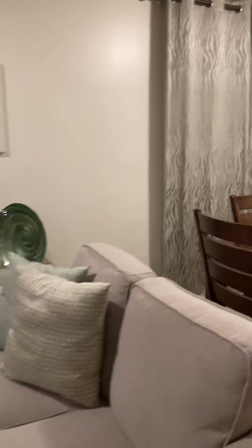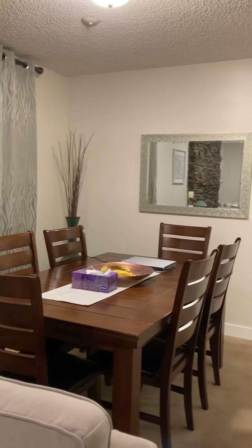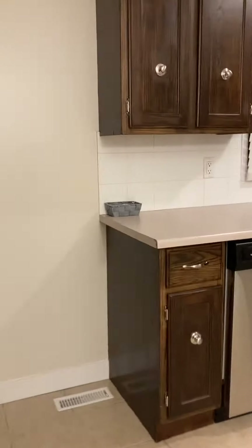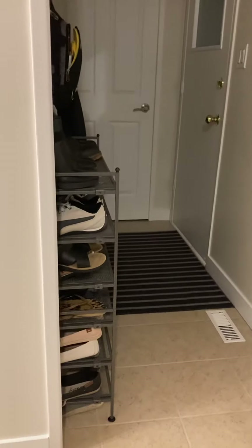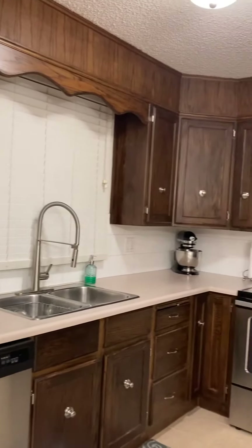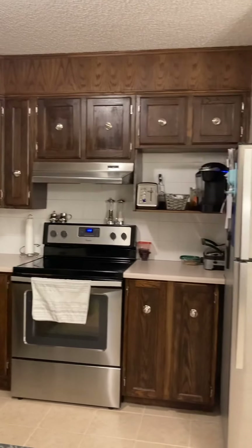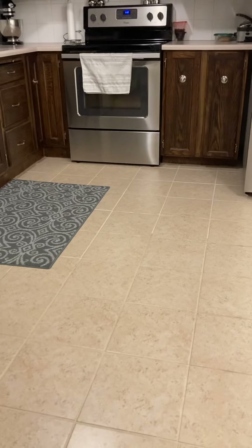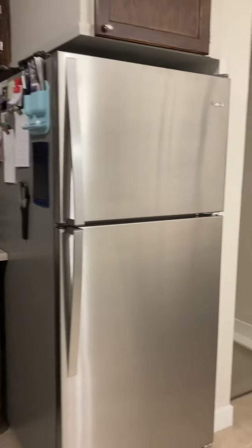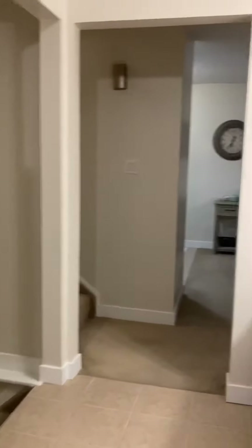Here is the dining room, spacious, with carpet flooring. This is the back entryway with tile flooring. The kitchen has wood cabinetry, laminate counters, tile backsplash, and ceramic tile flooring.